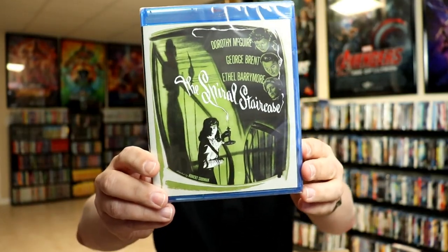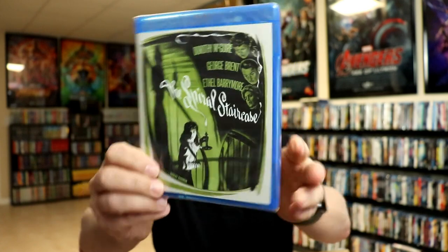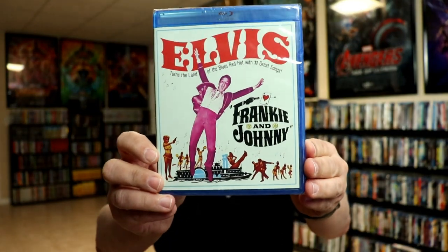The Spiral Staircase is another older horror-type movie that I wanted. There are a lot of titles in this box. I got Frankie and Johnny with Elvis — of course I want to get as many Elvis movies as I can in the collection.